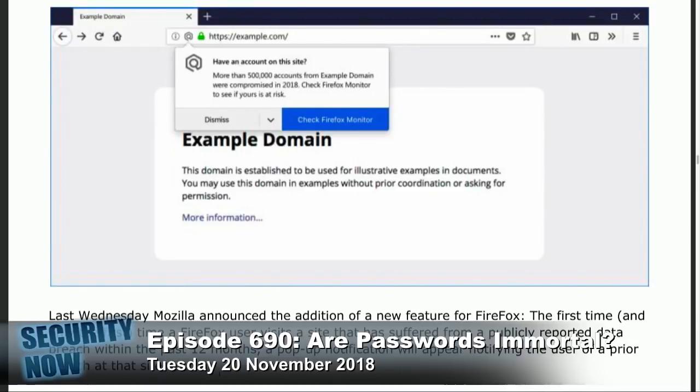It says: Check Firefox Monitor to see if yours is at risk. You can click on Check Firefox Monitor, or you can dismiss it, or you also have the option to turn off this breach notification system for all future. The user can take note of and dismiss the notification, or can elect to immediately jump over to the Firefox Monitor site. Anyone not wishing to receive these alerts can simply choose never show Firefox Monitor alerts by choosing that drop-down arrow on the notification.